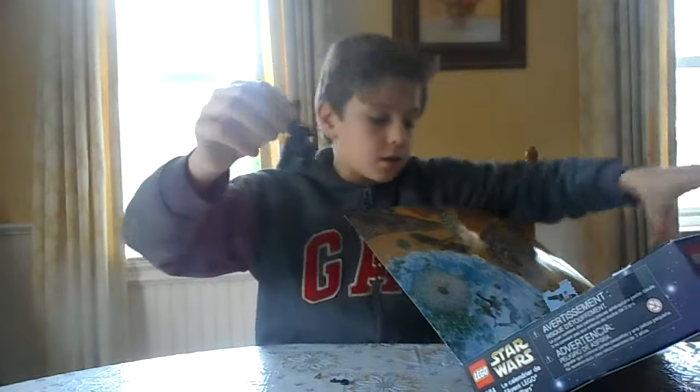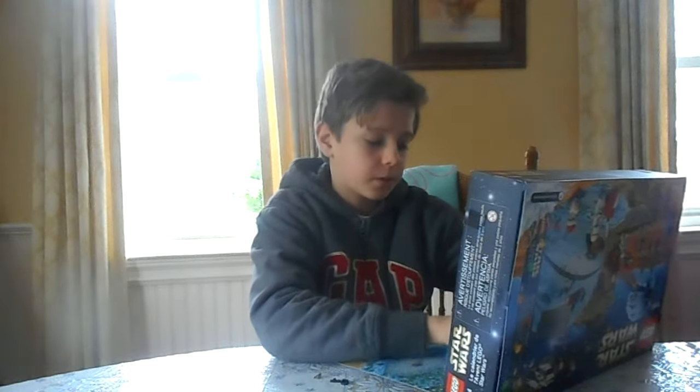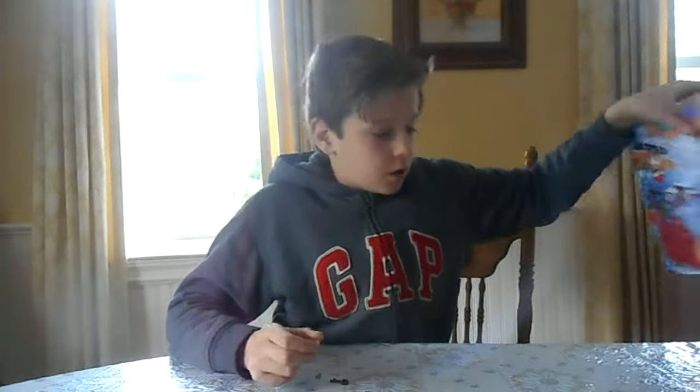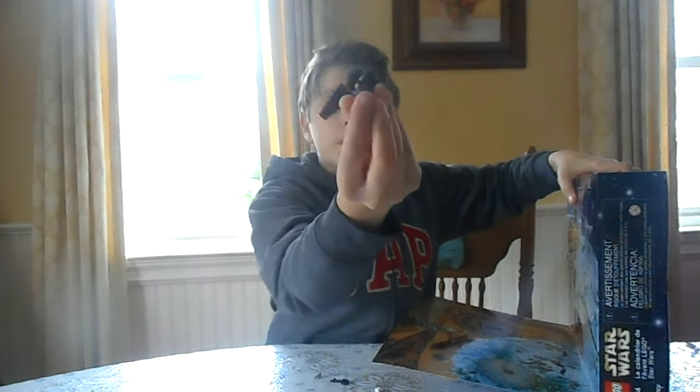Okay guys. Oh, just a little snowball. I don't know where that came from. Whatever. If you know what this is, put it in the comments below.